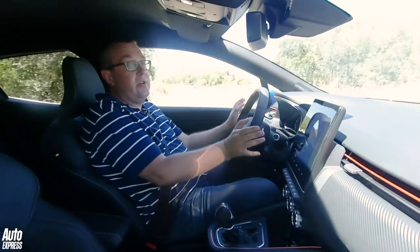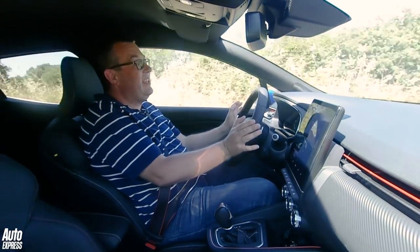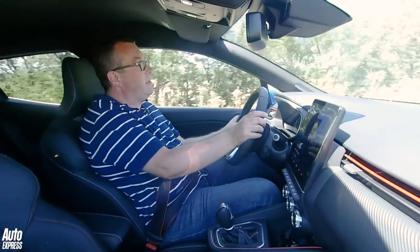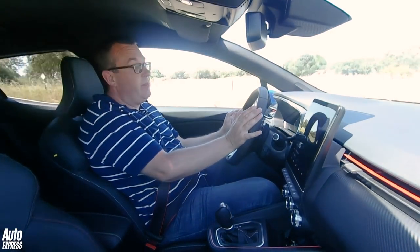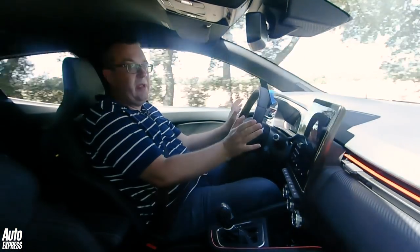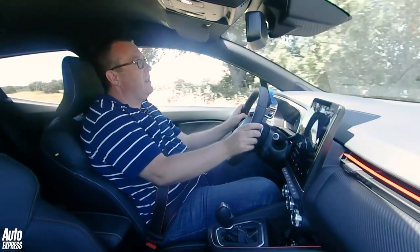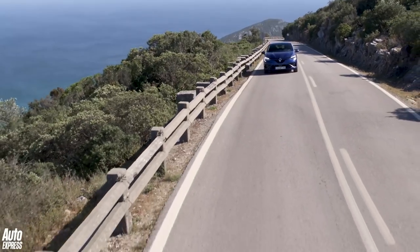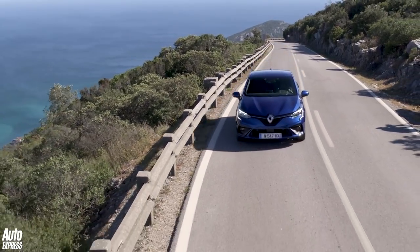Here we're driving the new four-cylinder 1.3-litre TCE 130 in an RS Line edition of the car. It gets a seven-speed dual-clutch automatic gearbox as standard — the manual isn't even an option. It really does feel every bit the premium, refined supermini. The engine's very smooth and more than comfortable with a car of the Clio's size and weight, and it's really hushed when you get it up to motorway speeds.